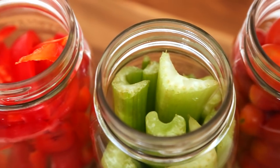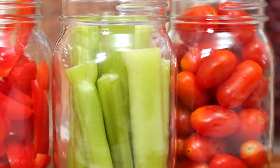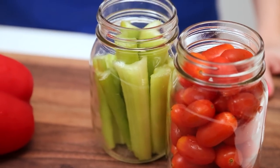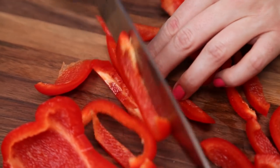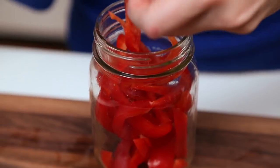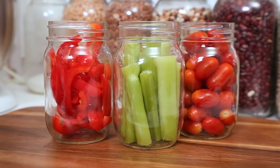Speaking of snacks, in my house I always like to have some fresh veggies on hand for when I'm feeling peckish. For today's menu, I've got some cherry tomatoes, some celery sticks, and some fresh red bell pepper. That is the single best way to ensure you are getting enough veggies in your diet and making healthier choices — perfect for guilt-free munching on the go.